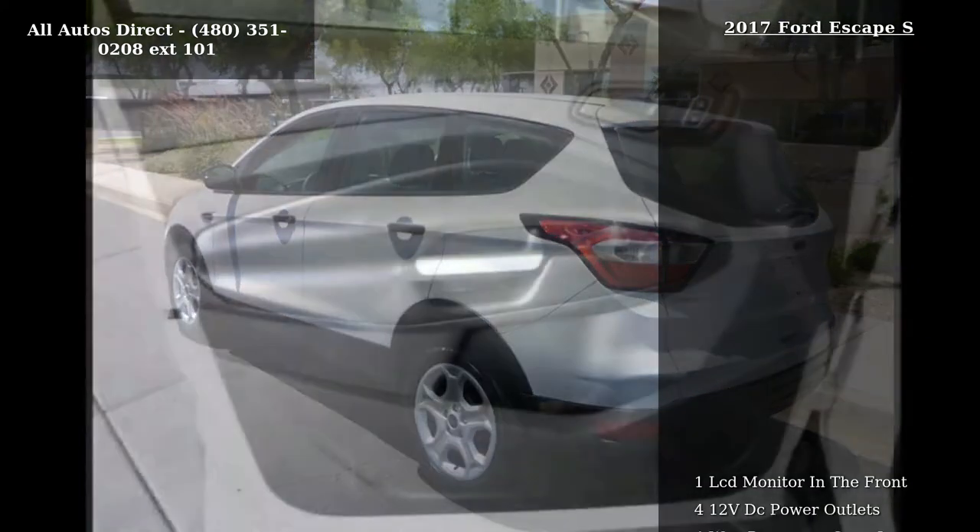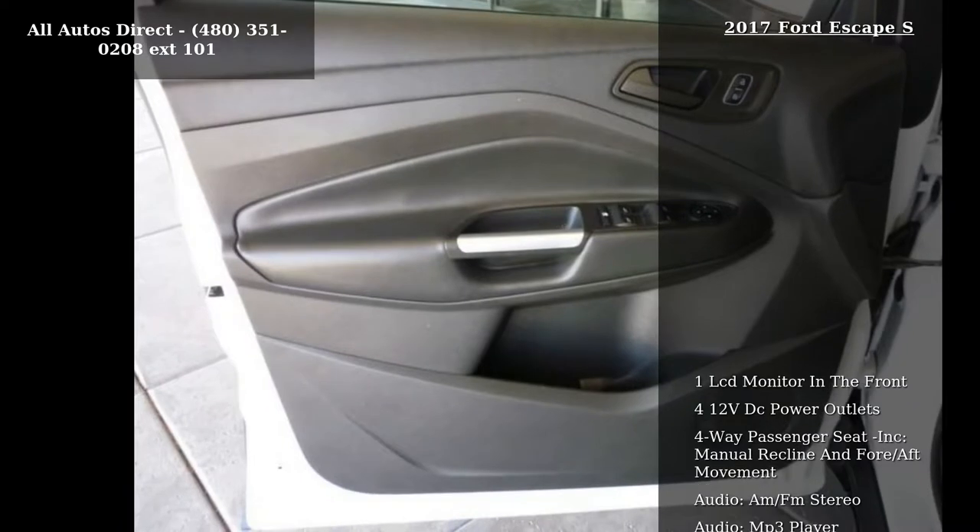Convenience features include a backup camera, intermittent wipers, and telematics.